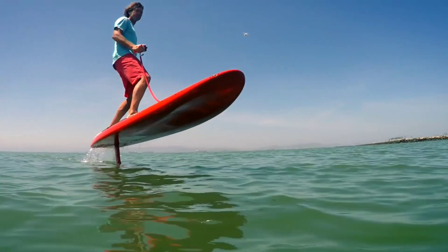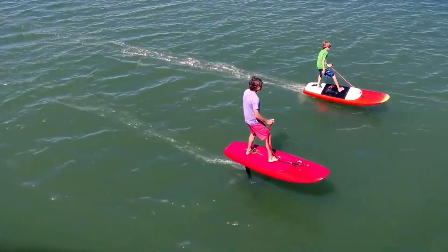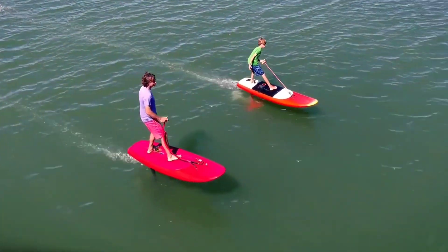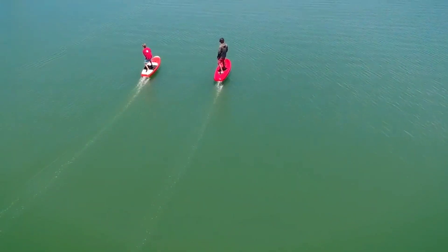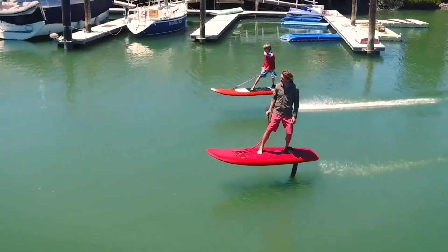With its advanced control system, riders can adjust their ride on the fly, making it suitable for both beginners and seasoned surfers alike. The Jetfoiler is more than just a water toy — it's a whole new way to experience the ocean.